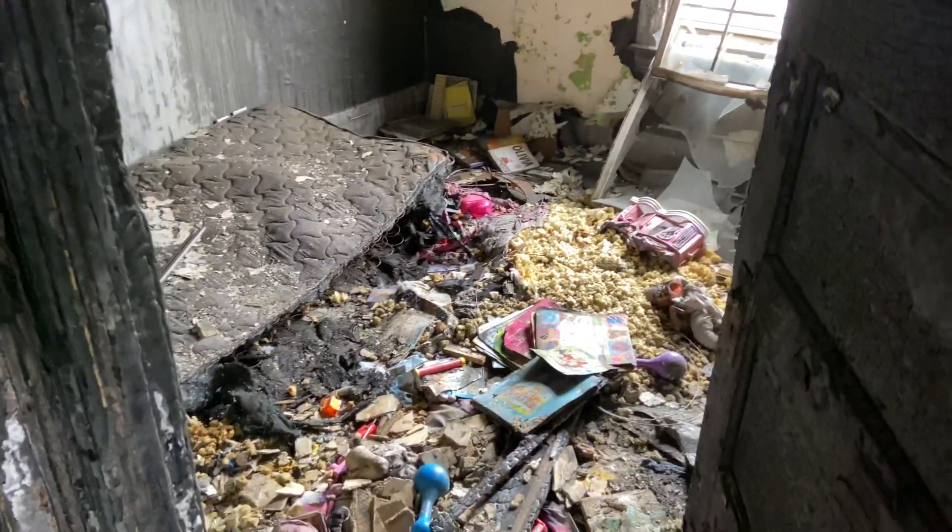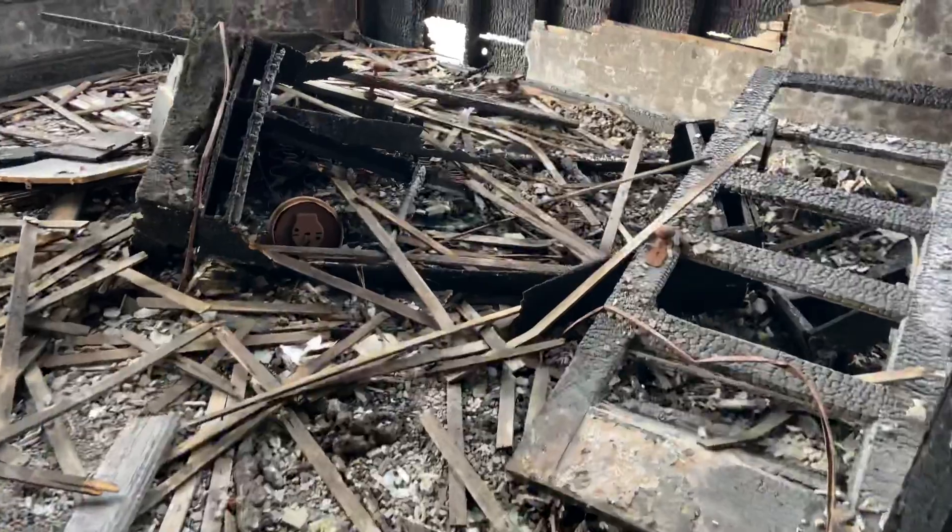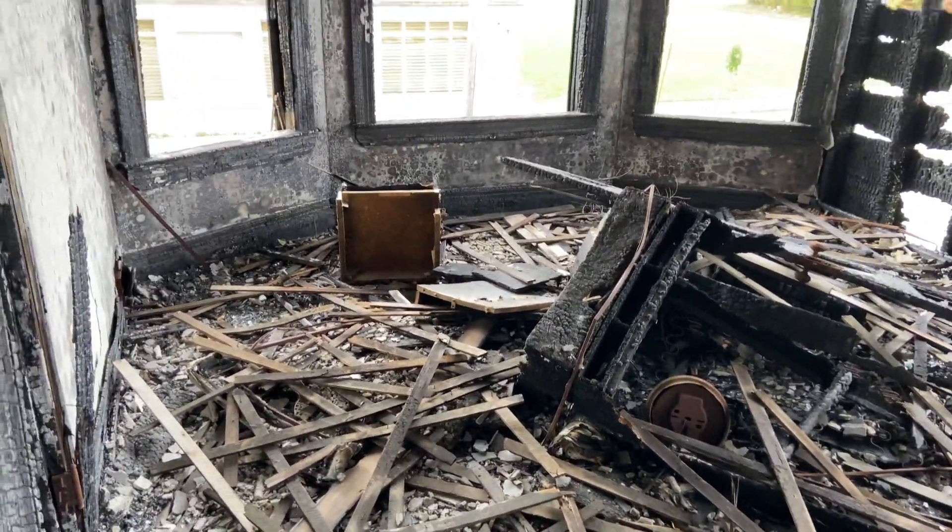This is the second floor. I always worry that I'm gonna see something like a dead body. But it's obvious why the mayor wants to get rid of these abandoned buildings.